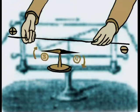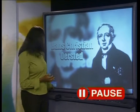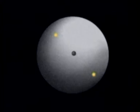In Ørsted's time, scientists had tried to find some link between electricity and magnetism, but had failed. His experiments now showed that an electric current creates a magnetic field, and electromagnetism was born. This discovery made scientists realise that there must be a connection between magnetism and the movement of charged particles. And where do we find moving charged particles? Inside the orbitals of the atom. The movement of the electrons around the nucleus creates small magnetic regions.